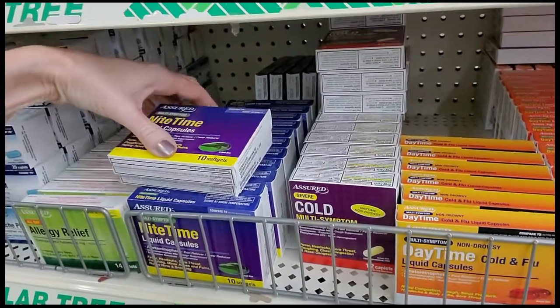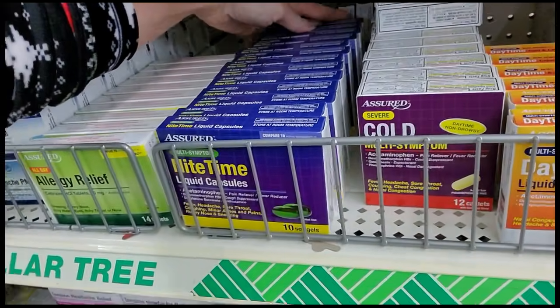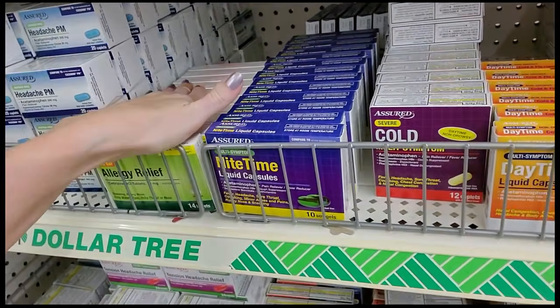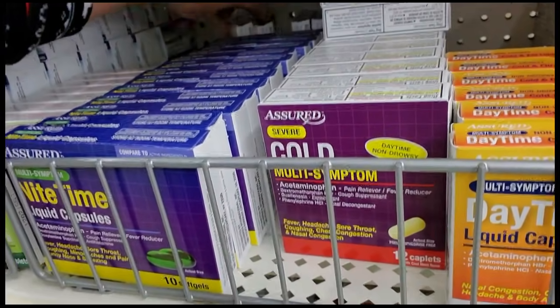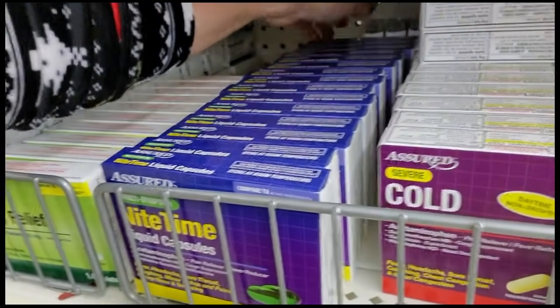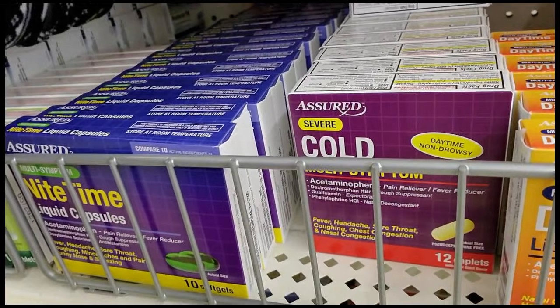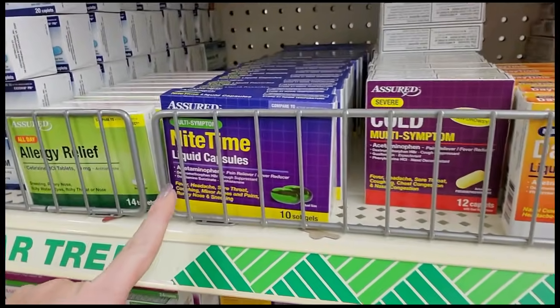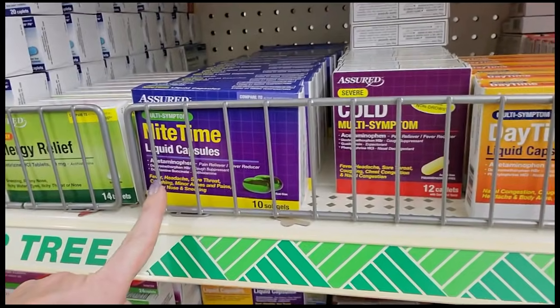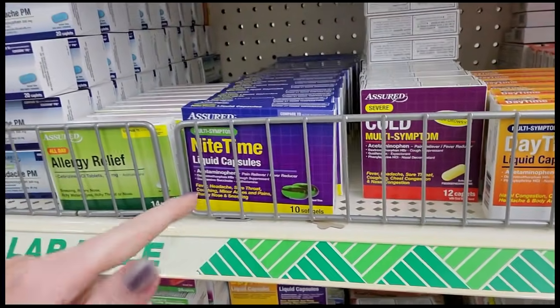These are like generic NyQuil liquid caps. They have a whole bunch of stuff in them: acetaminophen, dextromethorphan which is a cough suppressant, and doxylamine succinate which is an antihistamine.